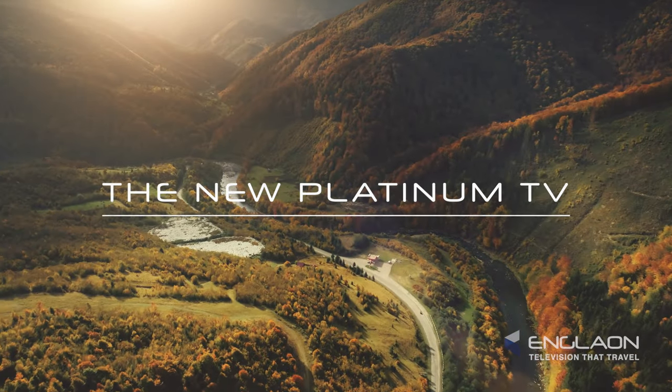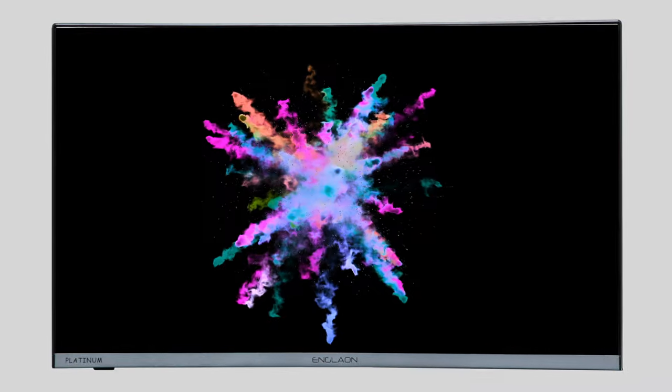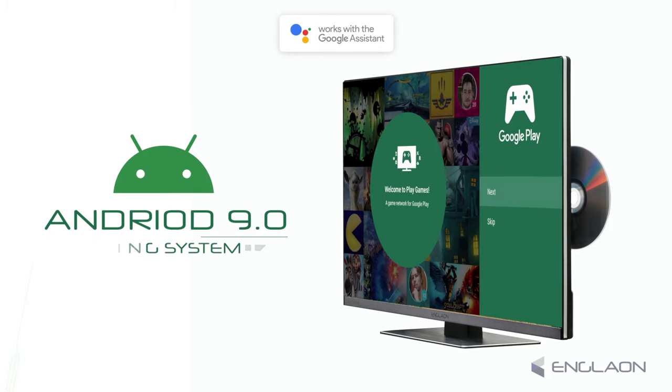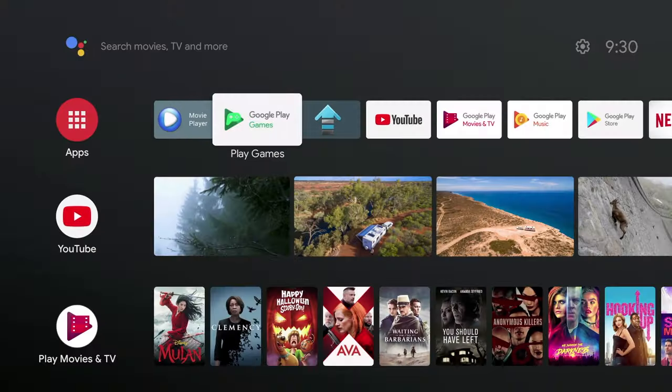Welcome to Engelon Platinum Series Android TVs — the all-new 12-volt portable smart TV entertainment system, powered by Android's operating system version 9.0 and Google Assistant for voice activation. This is a smart new way to watch TV on the move.